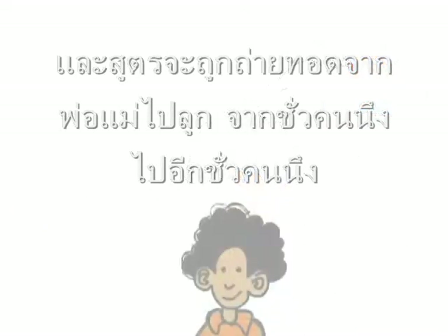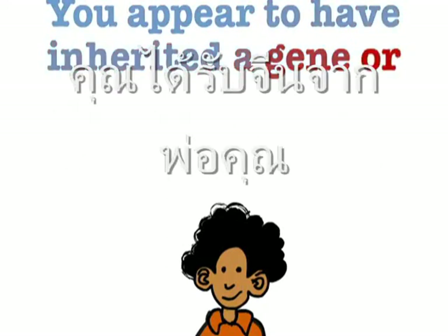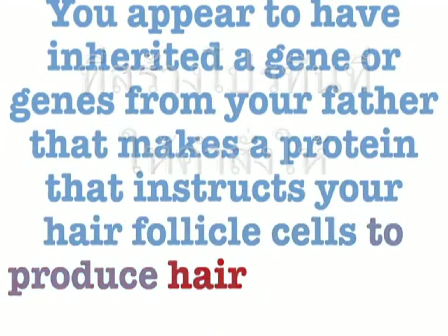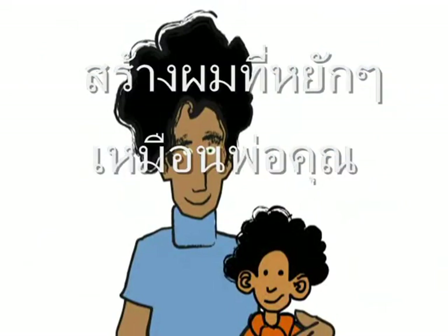When someone says you have your father's hair, what they mean is you appear to have inherited a gene or genes from your father that makes a protein that instructs your hair follicle cells to produce hair that curls like your father's. But they usually opt for the shorter version.